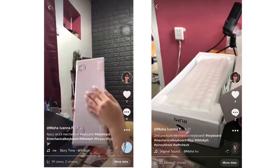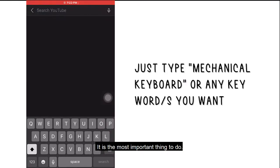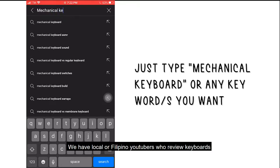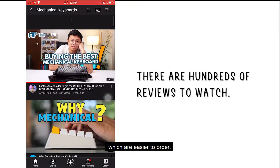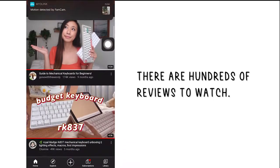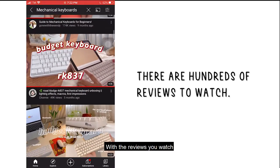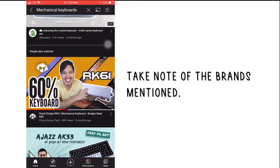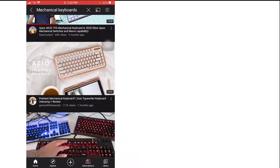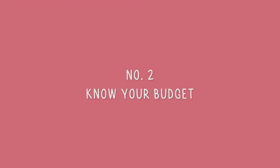I'm just sharing my experiences and the things I considered when buying my first mechanical keyboard. Number one: watch reviews on YouTube — that's the most important thing to do. We have local YouTubers who review keyboards you can buy locally, available on Shopee, Lazada, or Banggood. From those reviews, list down the brands mentioned and narrow your list down to two or three choices, then watch specific reviews for those models.